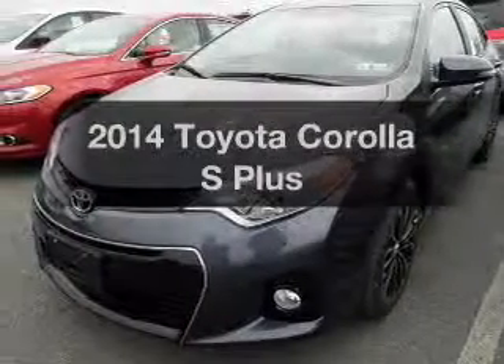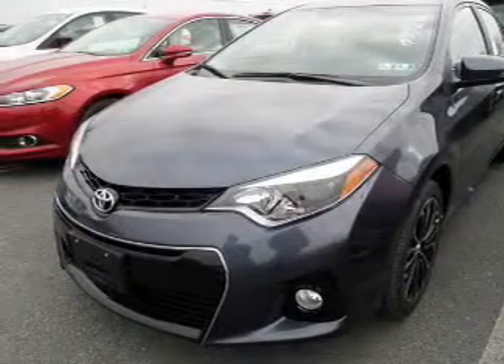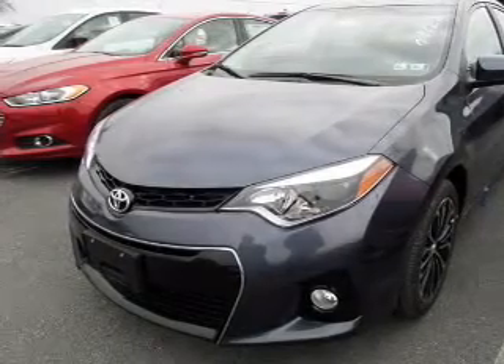Get noticed in this 2014 Toyota Corolla. If you're looking for a first-rate auto, this one could be yours today.